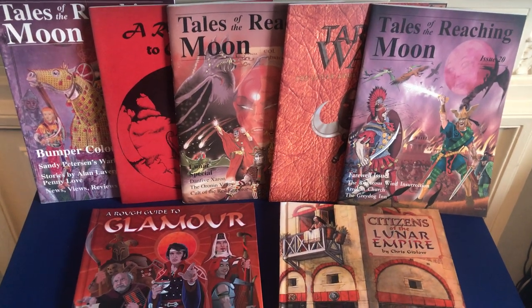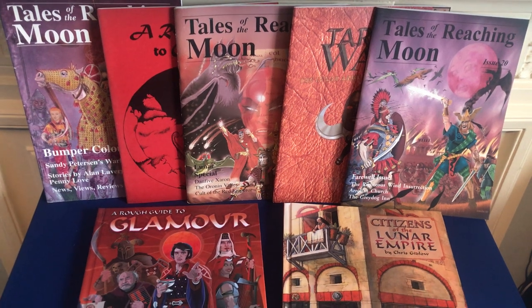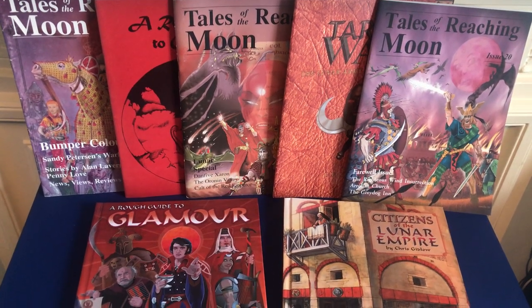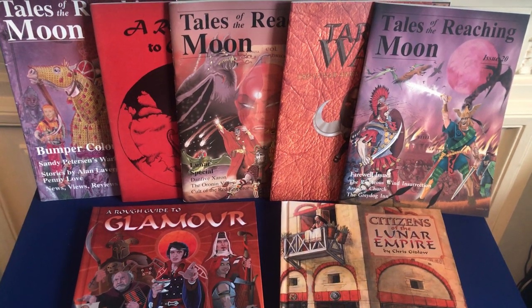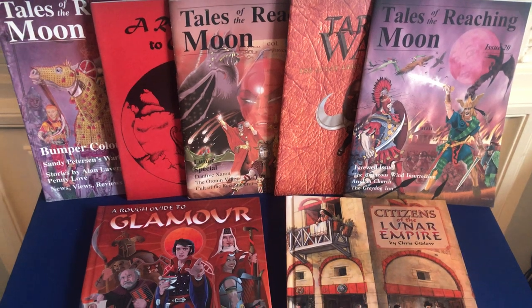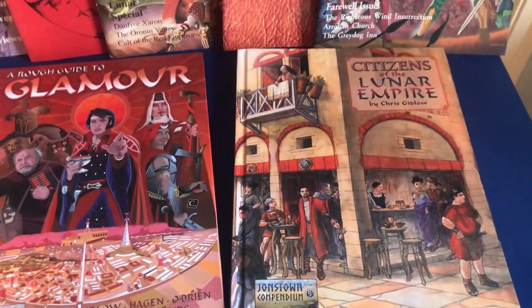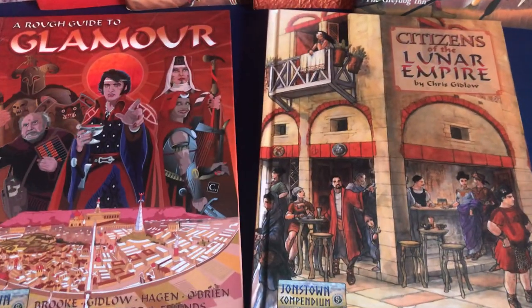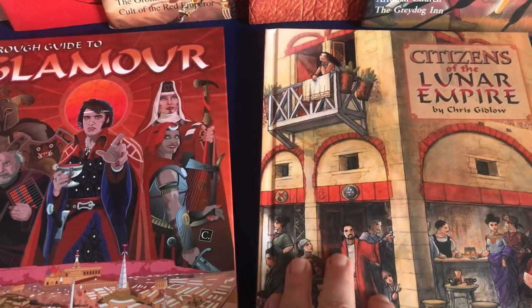There's this lovely thing that happens when you're publishing your own books: for a few days between approving the proof printed copy and the book being delivered to its first customers, you're the only person in the world to actually own the book in print. So let's have a quick look inside the covers of the proof print copy of Chris Gidlow's Citizens of the Lunar Empire, a kind of sort of sequel to A Rough Guide to Glamour.